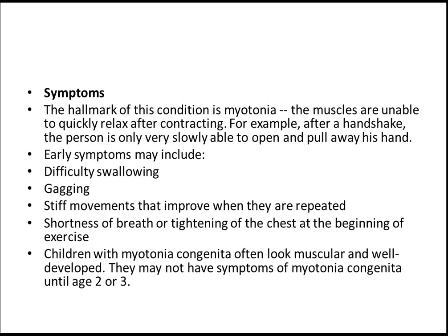Recently I uploaded a video on floppy baby syndrome — you can go through that. Type 'floppy baby syndrome by MRC PCS team' and you will definitely find it on YouTube.